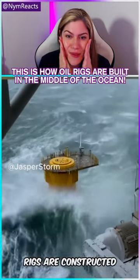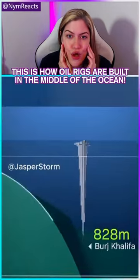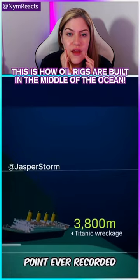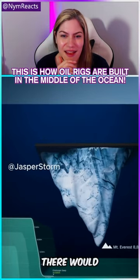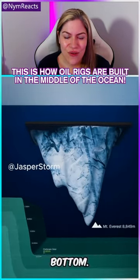This is how oil rigs are built in the middle of the ocean. How did they do it actually? Join them, fam, and let me know if you know how they get it all the way to the bottom.